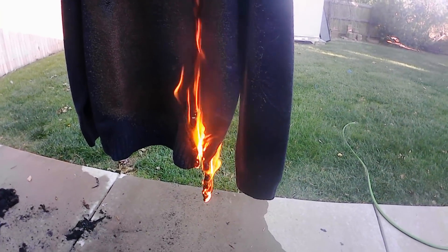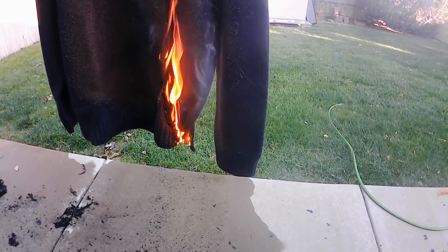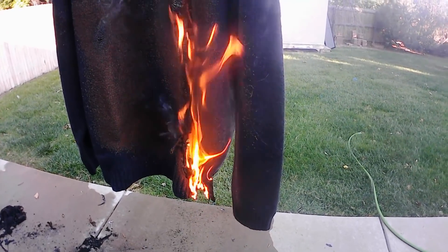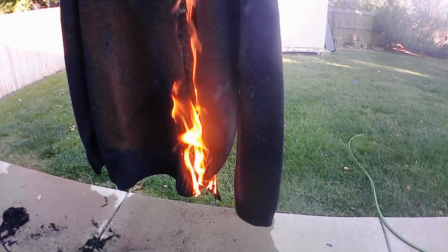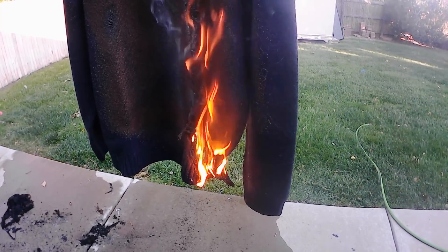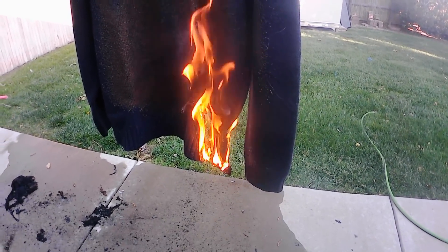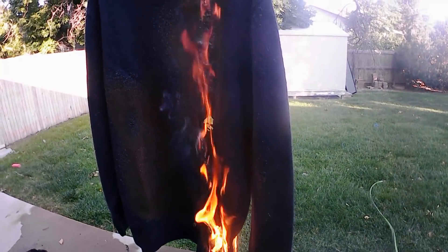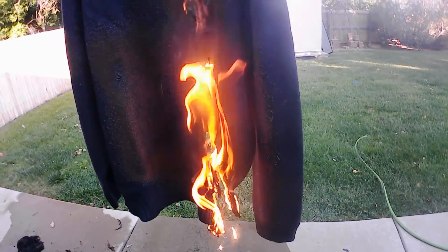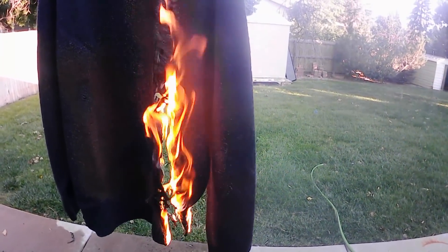Wool definitely held up the best. Not only did it absorb a lot of the heat, but when it did actually catch on fire most of it was going out. It was only when we put a consistent constant blast from the MAP gas torch into a single spot and left it there that we could actually get it hot enough to burn. It does burn — you can see it, it's almost melting — but it definitely performed the best as far as direct exposure to fire.